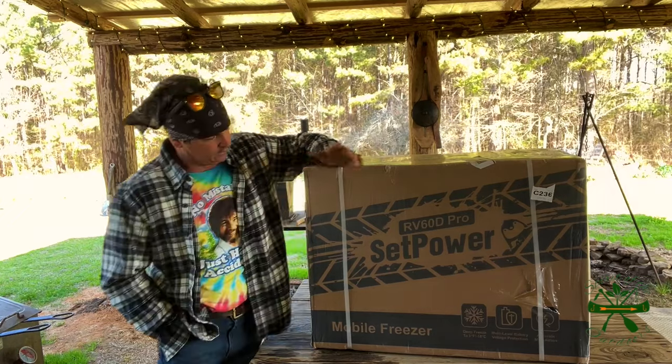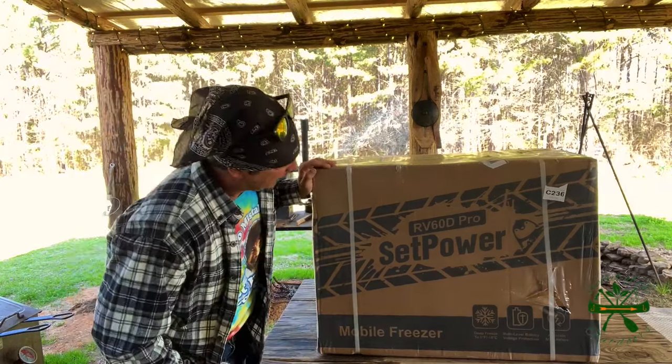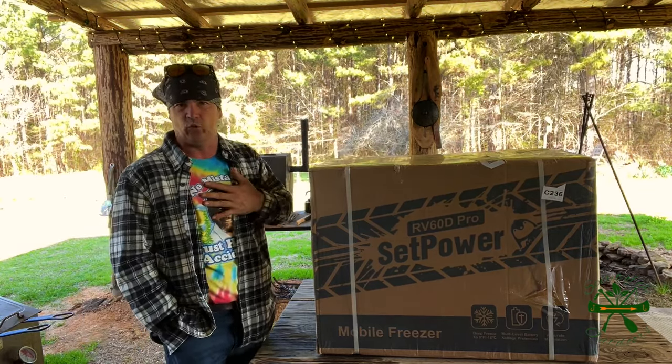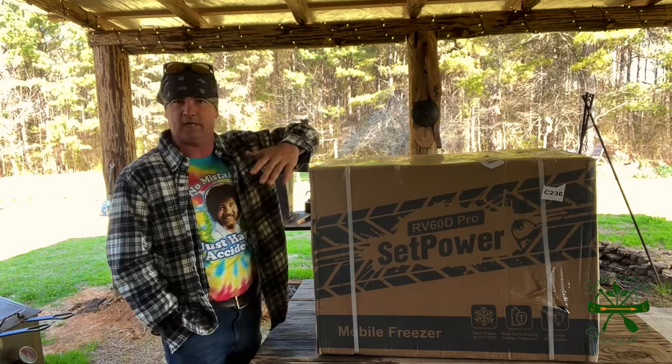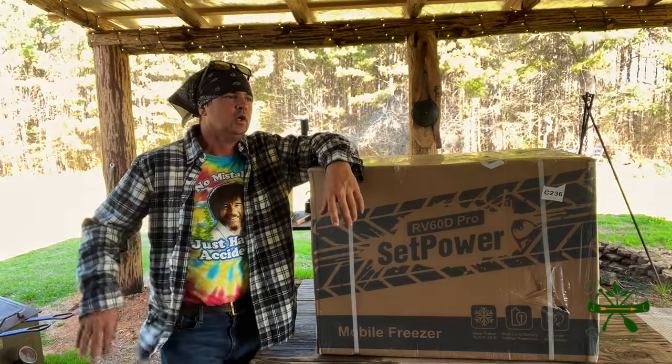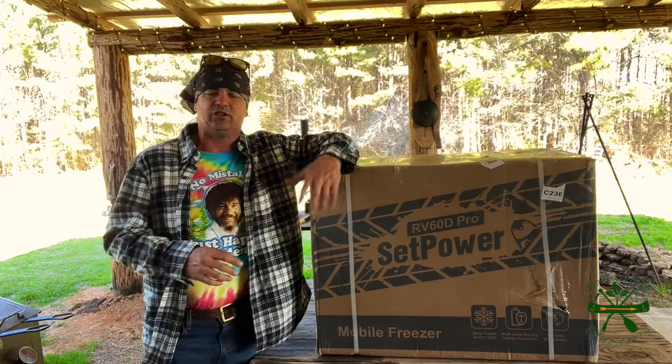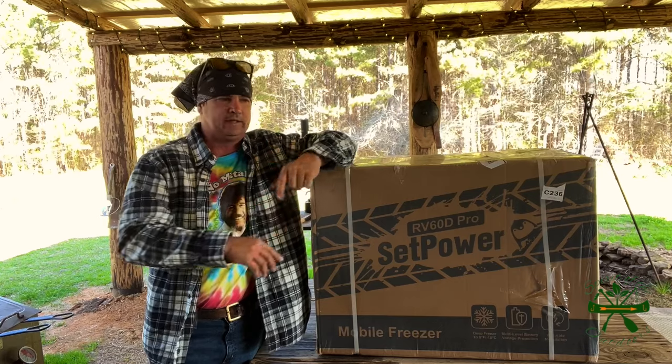This is basically a cooler that is a refrigerator. Let's open this thing up. This is from Set Power and I went on there and picked out which one I wanted that I thought would fit what I do the best. They have several different models and they're not really that expensive when you compare them against Yeti coolers and stuff like that.